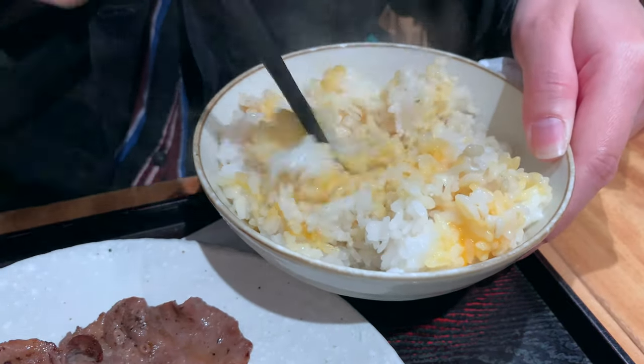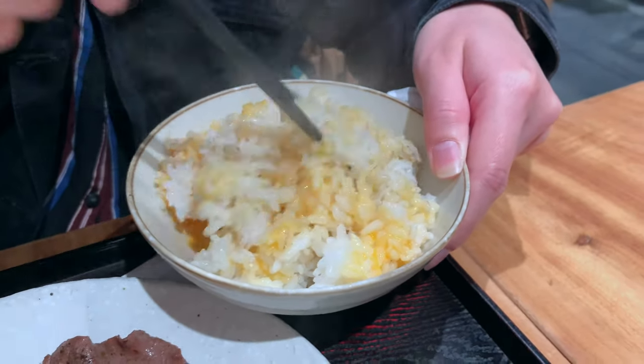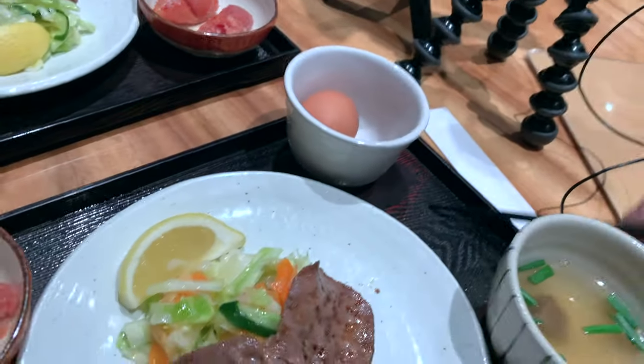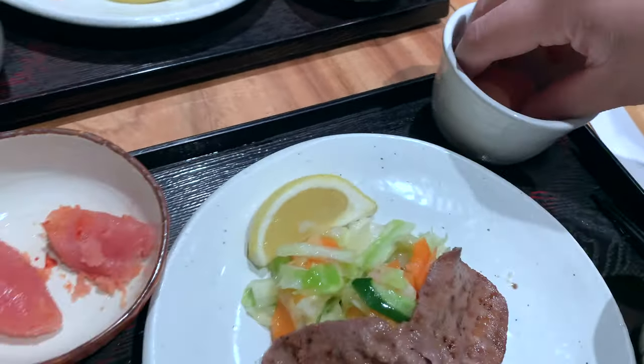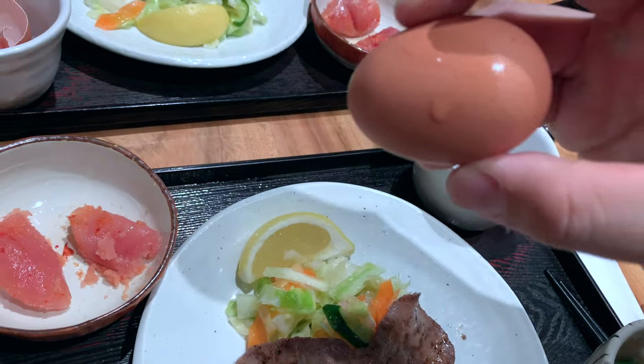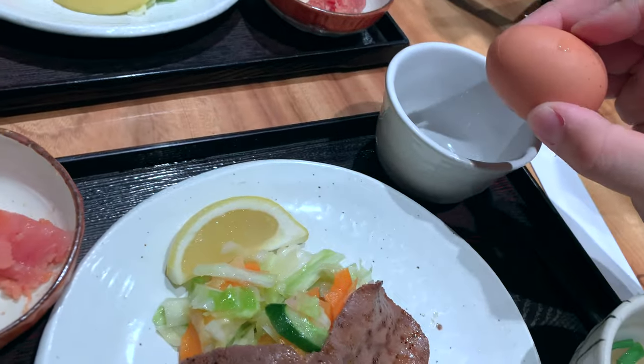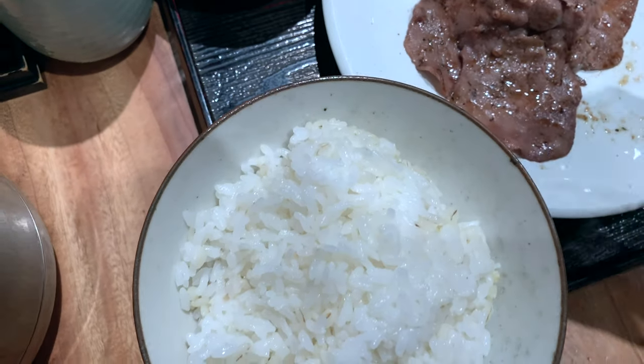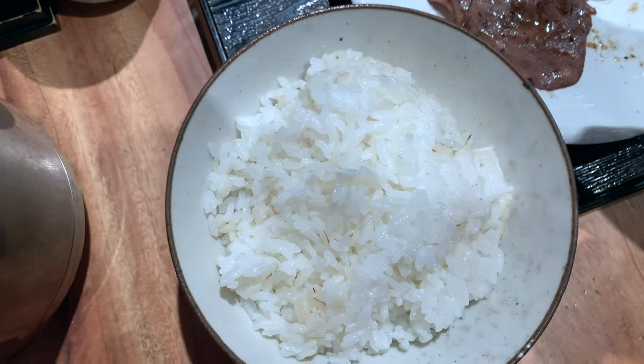Tina has cracked her egg into her rice — this is a pretty common thing to do in Japan. It's called tamago gohan and it's a very common breakfast. For those of you who are kind of scared about eating raw egg in Japan, you really don't have to worry about that. The chances of getting salmonella here are pretty much next to nothing.